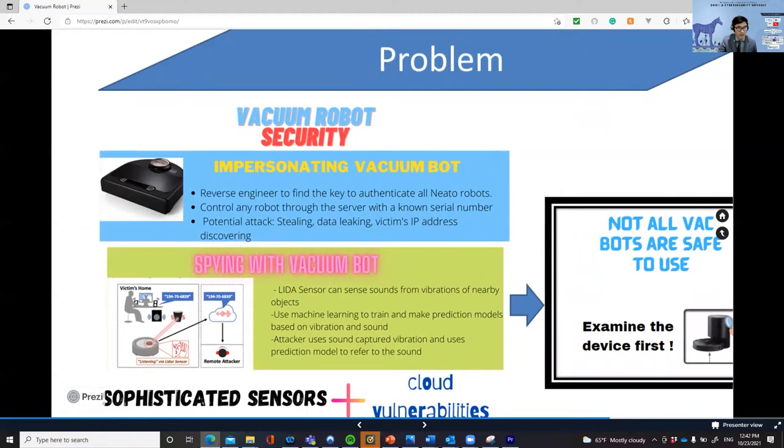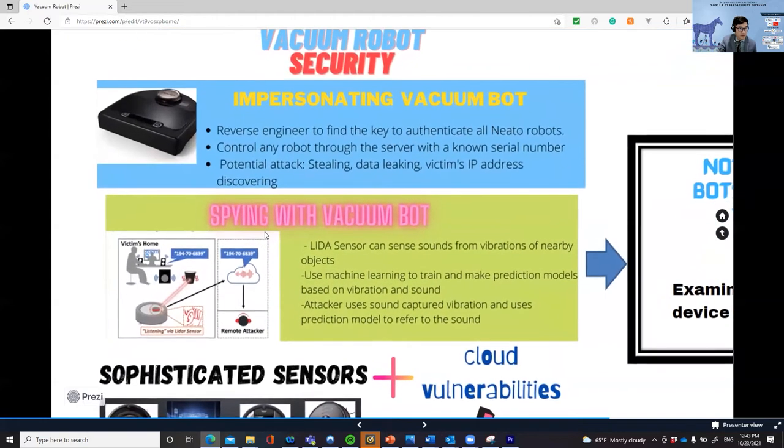A group of researchers from a mobile network lab successfully performed reverse engineering to reveal a symmetric key used to authenticate all Neato vacuum robots. Then they could perform a stalking attack, data leak attack, and discover the victim's IP addresses. Another group of researchers presented a side-channel attack through a LiDAR sensor, where they utilized the LiDAR sensor to capture sound variations reflected from objects. Then they used an AI model to recover spoken digits of credit card numbers, bank accounts, or social security numbers.